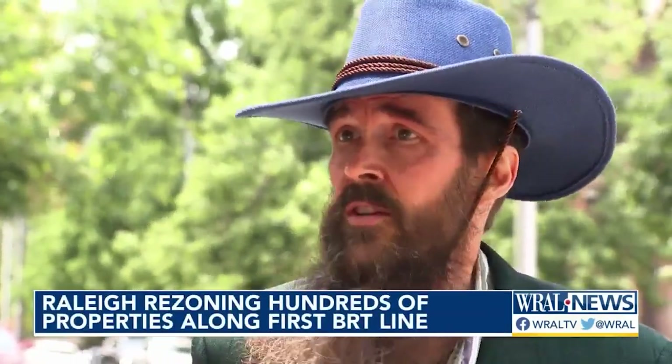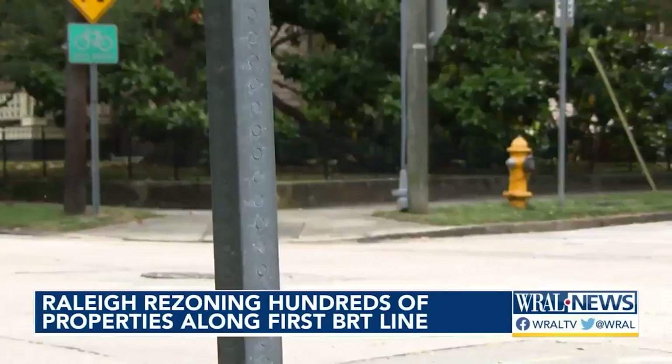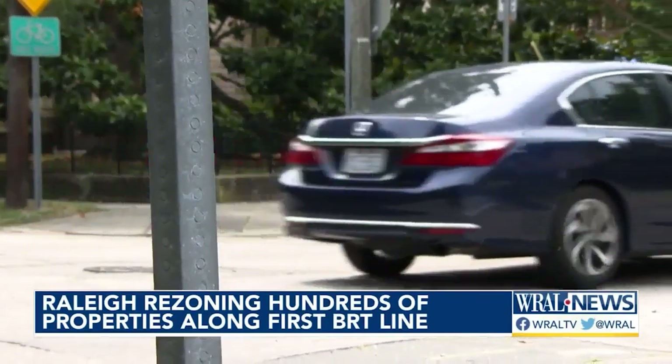The people who live there actually use the buses. They're going to move them out and move people in to the new places who won't actually ride the buses. Property owners can ask to be removed from the TOD or added in, and that requires city council's approval.